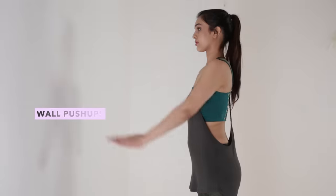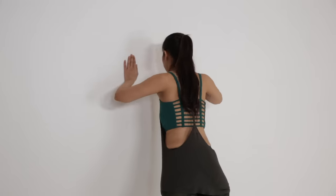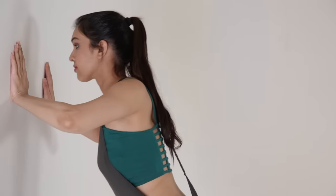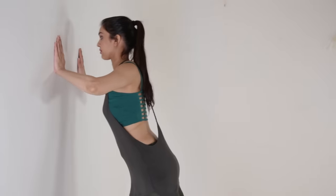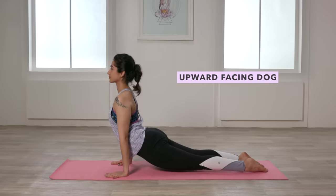If you want to go a step further, you can try wall push-ups too. Lean against a wall at an angle and then use just your arm muscles to lean your body closer and push you away from the wall. You can also try yoga poses like the upward facing dog to tone the area.